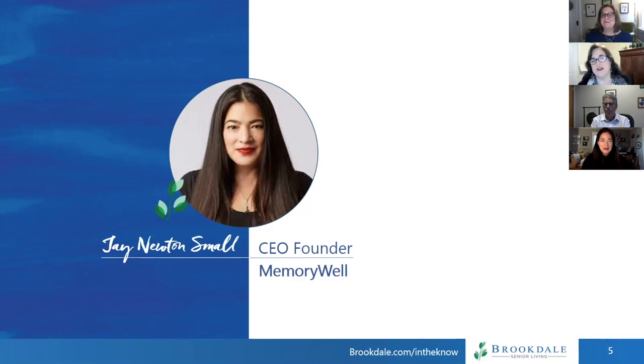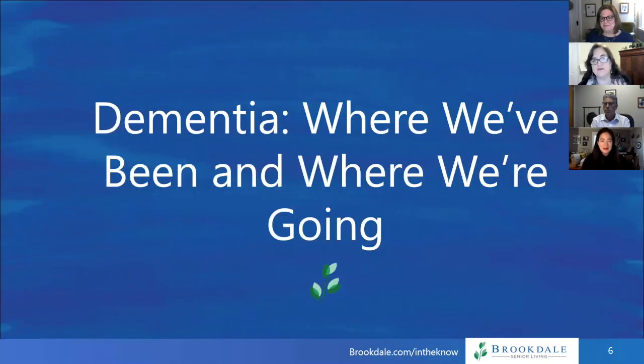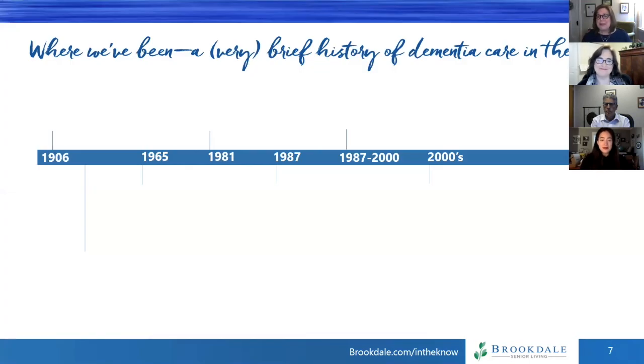Juliet, why don't you start us off with a bit of the history and advancements in dementia care? I thought it would be interesting, before we talk about advancements, to talk a little bit about where we've been. I'm going to give you a very brief history of dementia care in the U.S.